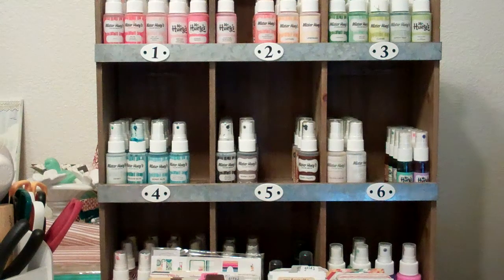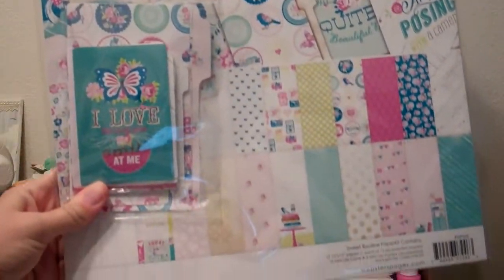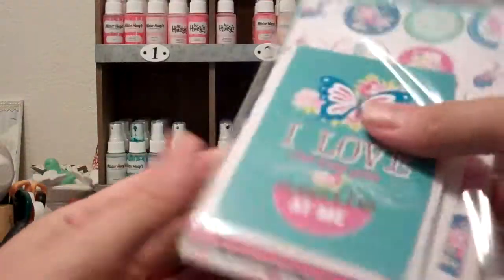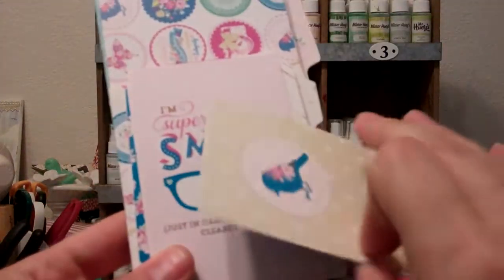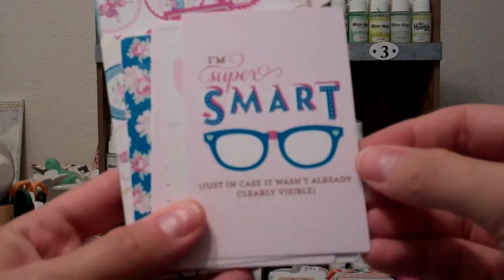Next I'm going to share the 12x12 Sweet Routine and Our Travels collections. It comes like this, in a package — a collection kit. Pull everything out. It comes with this packet here — journaling cards and the like. I love the way you smile at me. Oh, they're double-sided. I'm super smart — just in case it wasn't already clearly visible.